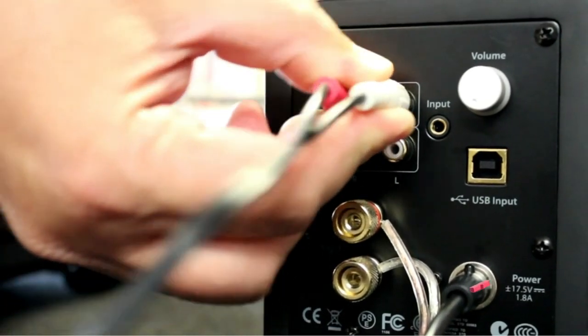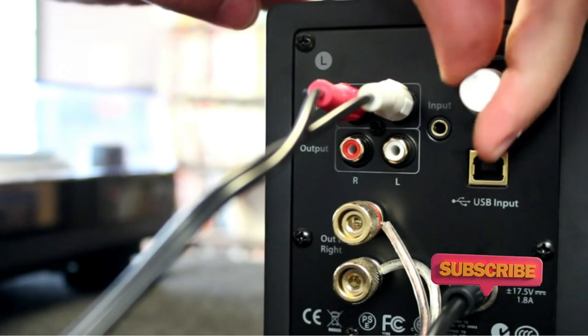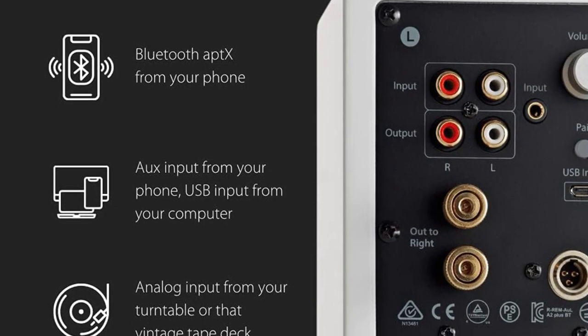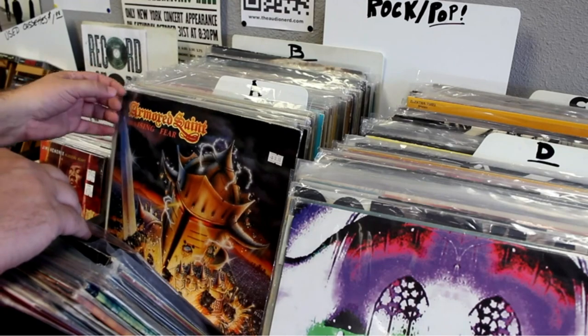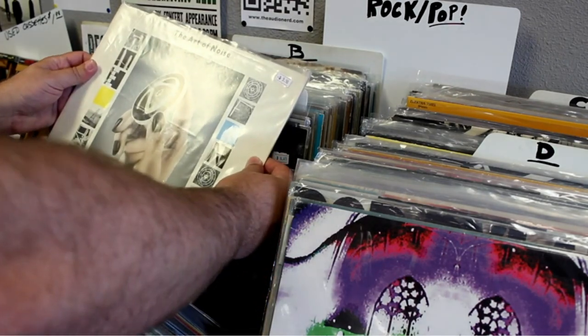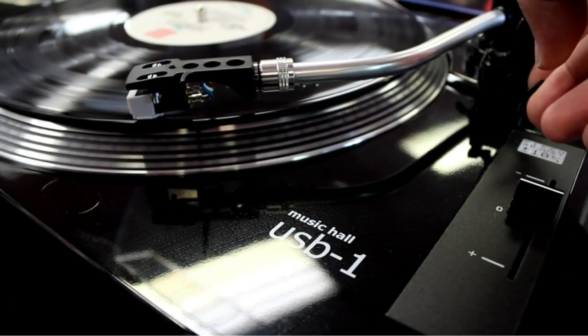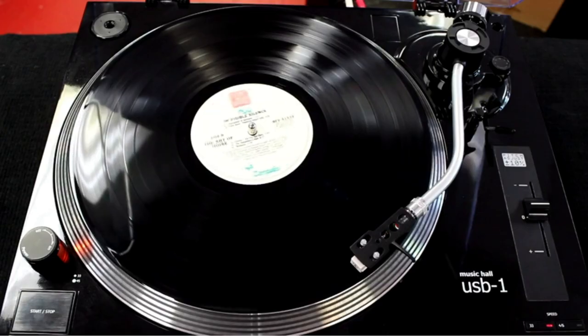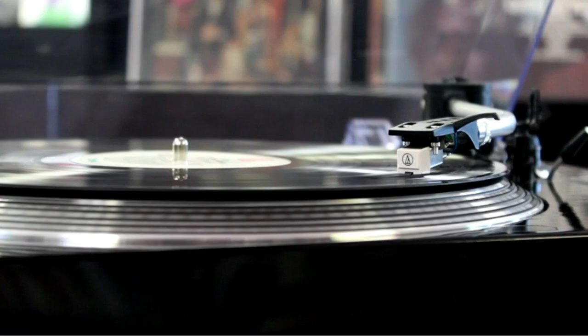The speaker is also Bluetooth aptX compatible for superior sound quality. You can stream your favorite tunes wirelessly from any compatible device, with a range of 25 meters or 100 feet. The speaker also has a sturdy design, making it ideal for use in any room. If you want to improve your home audio system or just want an easy way to enjoy music, the A2++ Wireless Speaker is a great option.